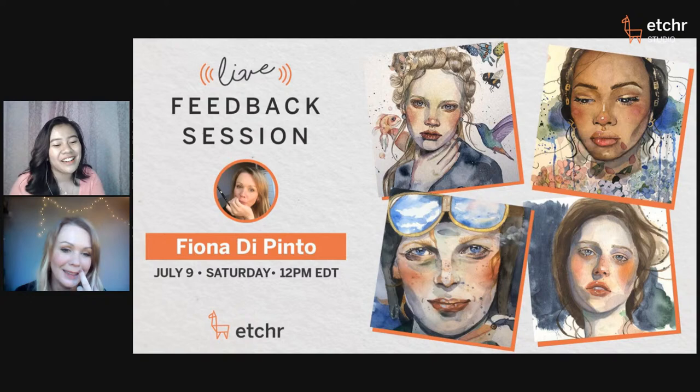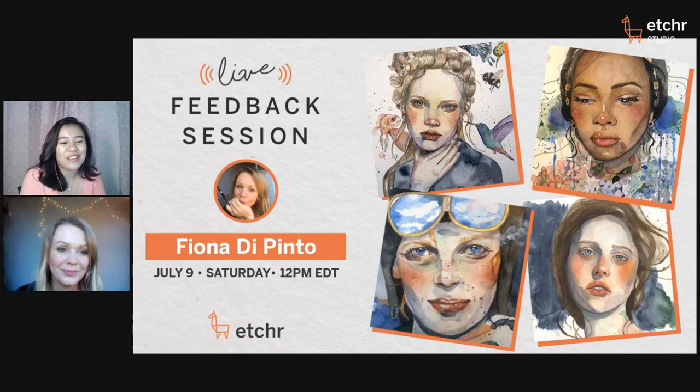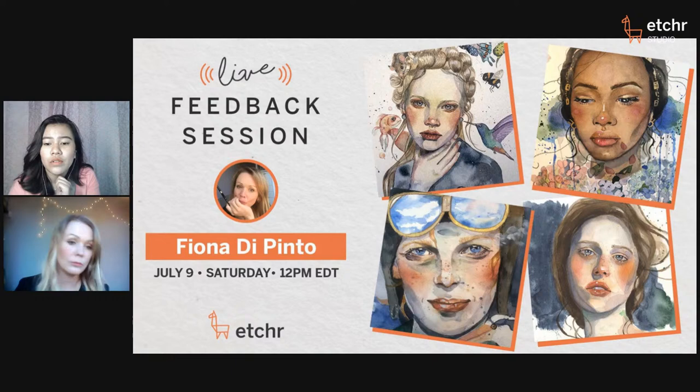I'm dropping the link to Fiona's upcoming class on July 29th at 12 PM Eastern time, streaming live on YouTube. If you can't make it due to time zones, I'll also drop the link for the recorded version posted afterwards. Judy asks: how much water should you use in initial washes so you don't have to lift out so much color later?